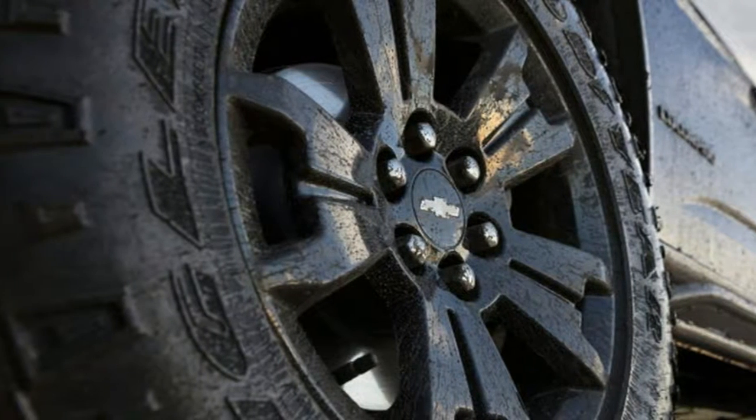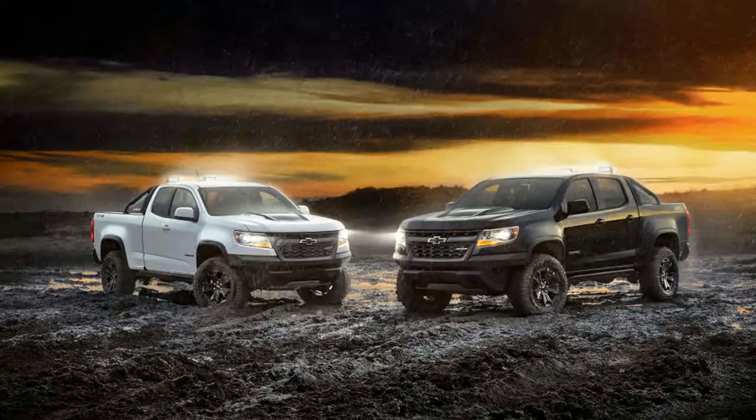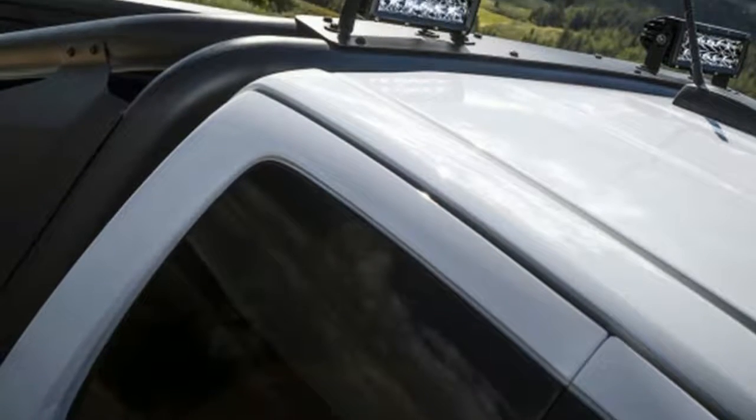The Dusk Edition swaps the bed-mounted spare for a foldable tonneau cover. That truck will have the 2.8L diesel with the performance air intake. Both trucks will be on display at SEMA from Oct. 31 to Nov. 3.